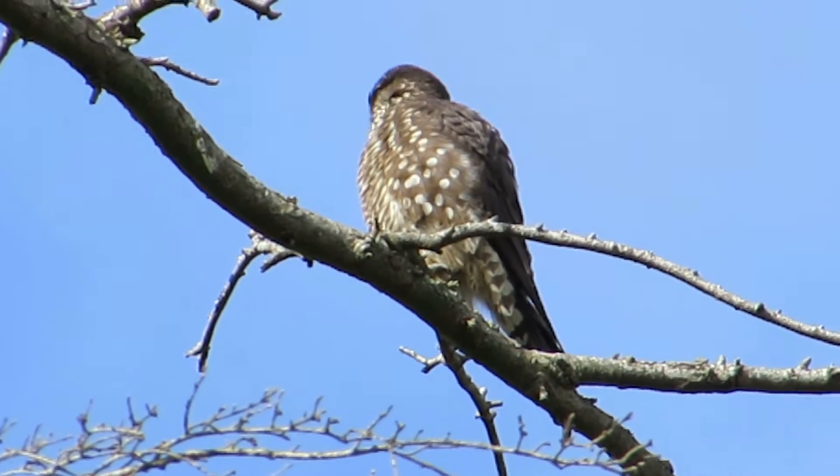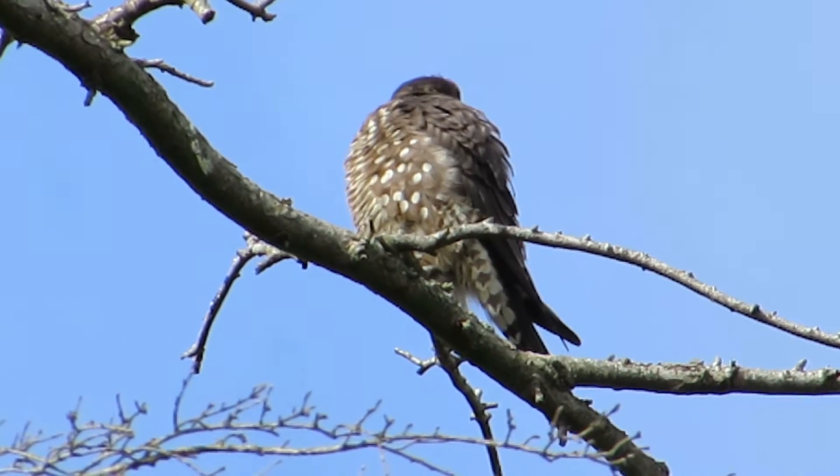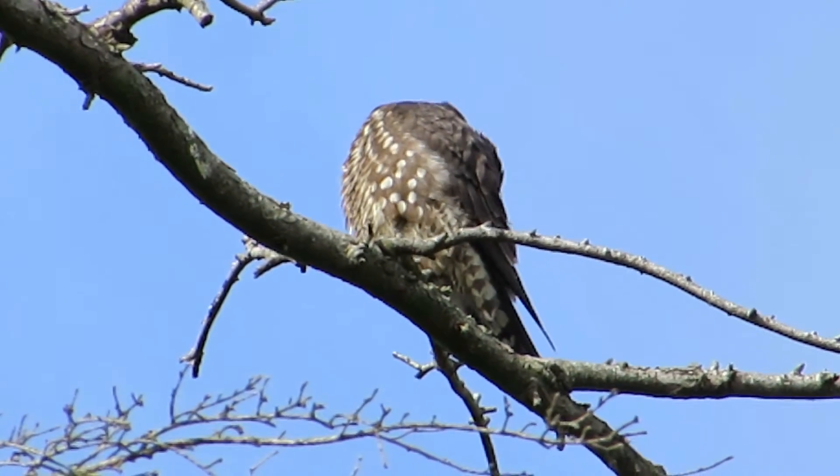This Merlin is taking the opportunity to get all squared away — look at that eye. I love their markings; they're good-looking birds.